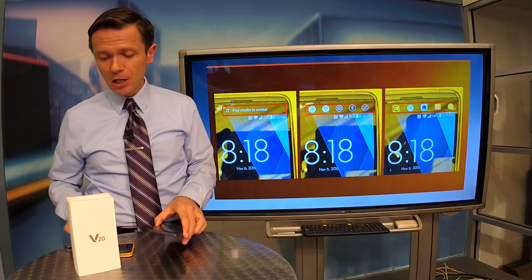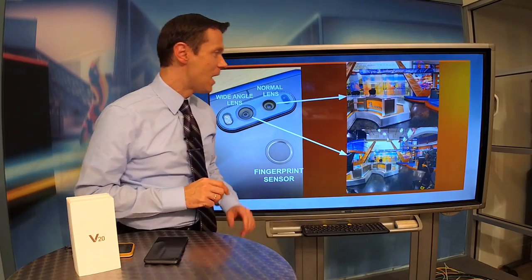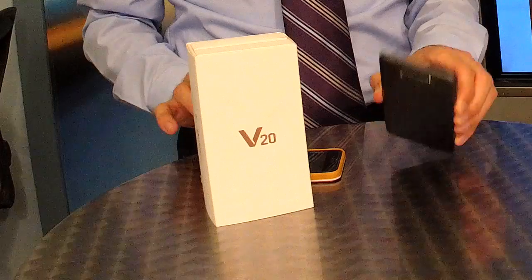That may save you battery power at times, and this thing has gotten pretty good battery life for me as I've been using it.